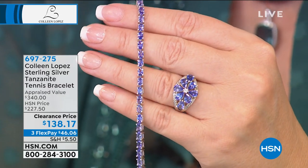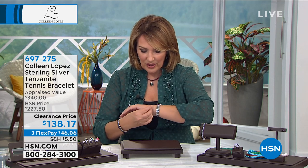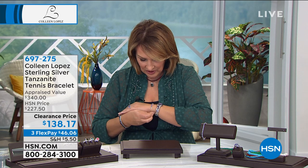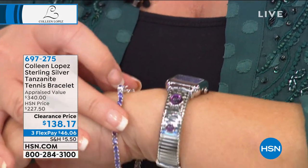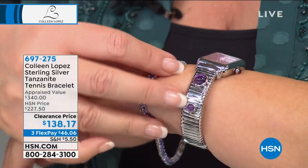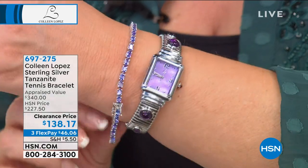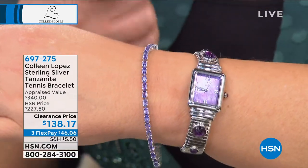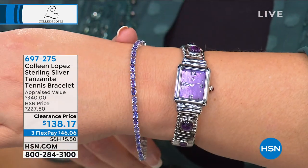If you want the seven inch, fewer than 400 left. Seven and a half inch: 150 left. Somewhere around 800 of you have ordered — thrilled for you. They're easy to wear, look so pretty next to a watch. The clasp — you slide it in, lock it down, then bring the safety arms over the sides like little seat belts. It's triple locking: locks when you insert it, then locks again on either side. Really pretty next to other bracelets, beautiful with a diamond bracelet or gem bracelets.